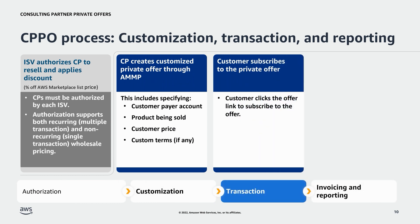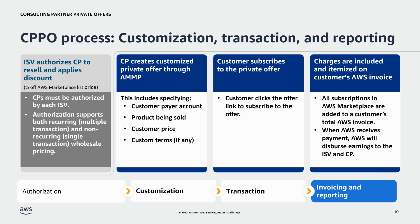The third step is Transaction. Once the CP creates the private offer, they will email instructions and the offer link to the customer for review. The customer clicks the link and completes the prompts to subscribe to the offer. The last step is Invoicing and Reporting. Once a customer accepts a private offer, they will either be invoiced immediately or at the end of the month, depending on the product type. AWS collects funds from the customer and distributes them to the ISV and CP accordingly. Both will receive reports for all accepted private offers. ISVs and CPs set up with seller notifications will receive an email upon buyer subscription to both public and private offers. AWS has also launched a seller data feed delivery service to meet unique reporting and visualization needs.